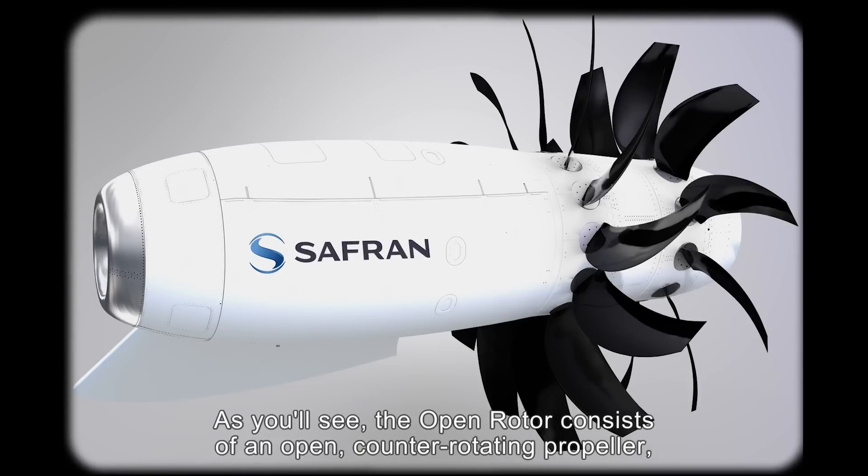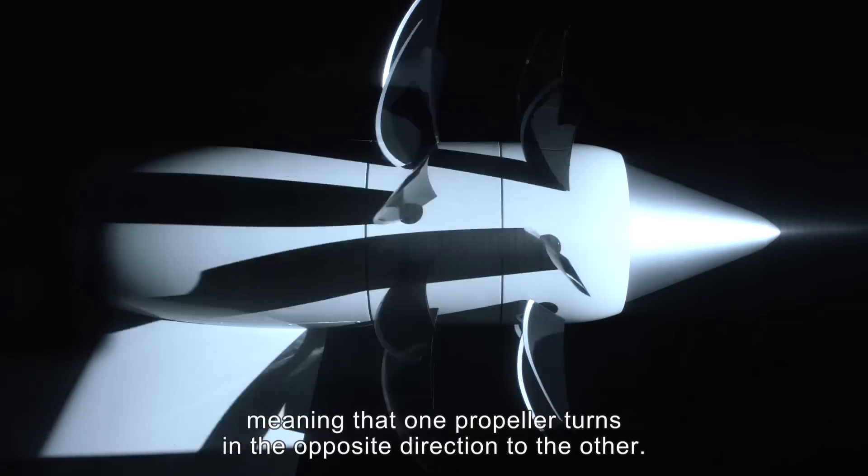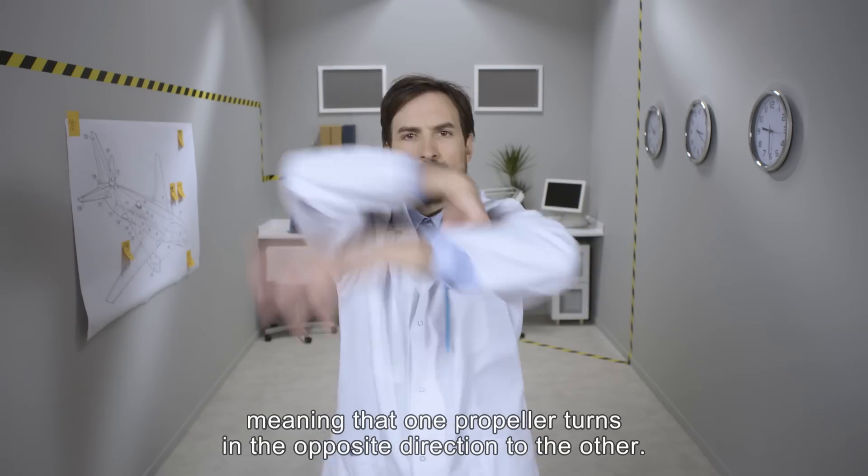As you'll see, the open rotor consists of an open, counter-rotating propeller, meaning that one propeller turns in the opposite direction to the other.